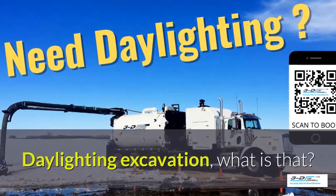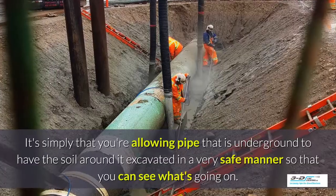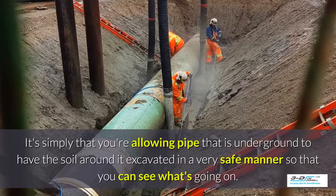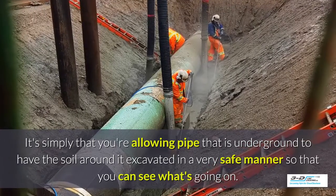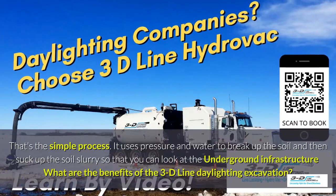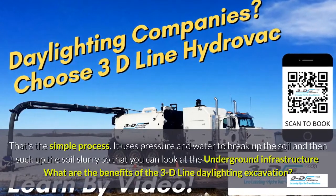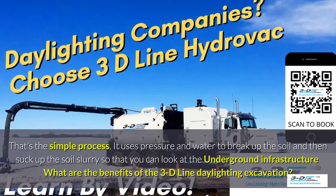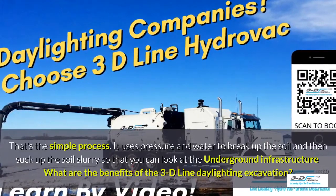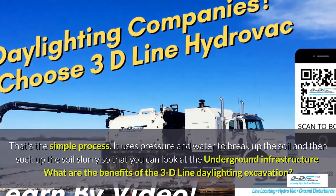Daylighting excavation? What is that? It's simply that you're allowing the area around pipe that is underground to have the soil around it excavated in a very safe manner so you can see what's going on. That's the simple process. It uses pressure and water to break up the soil and then suck up the soil slurry so that you can look at the underground infrastructure.